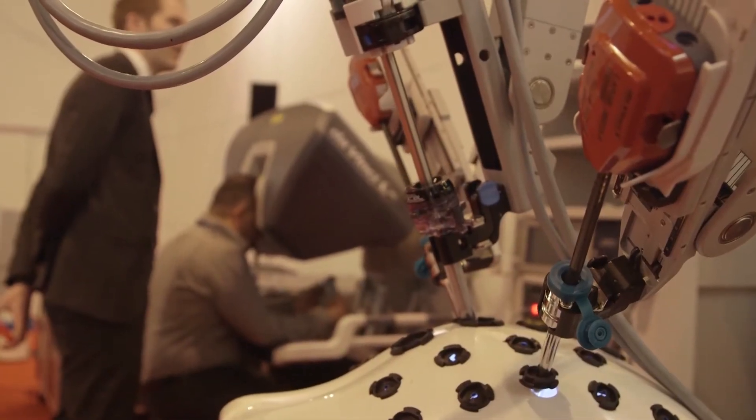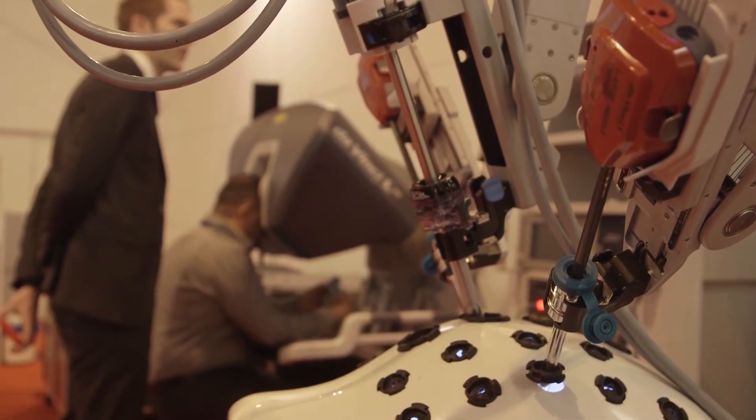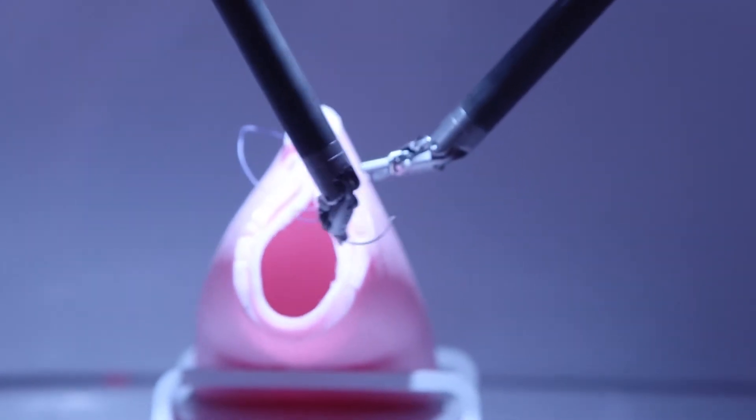When you are at the console, what you do there — moving right, for example — is doing the same thing inside the pelvic models or the patient.